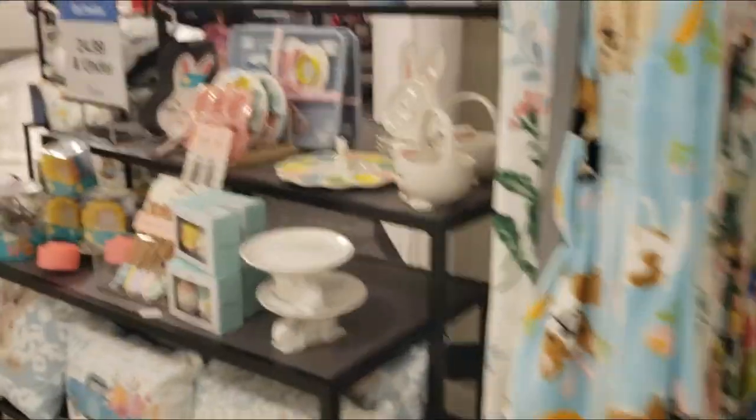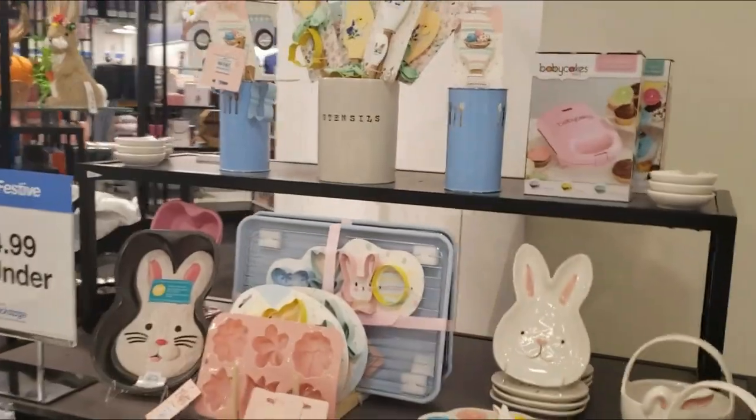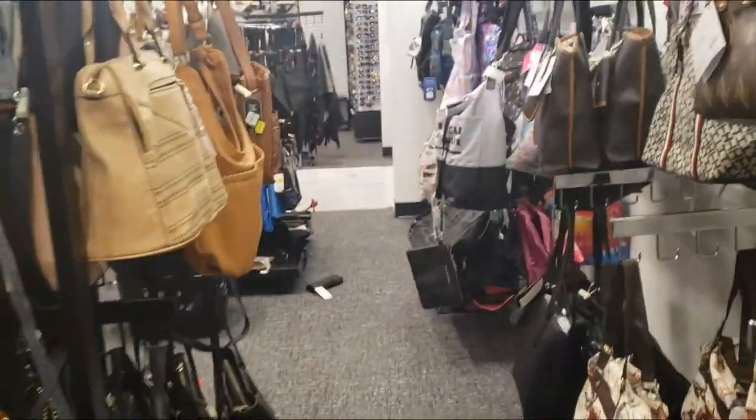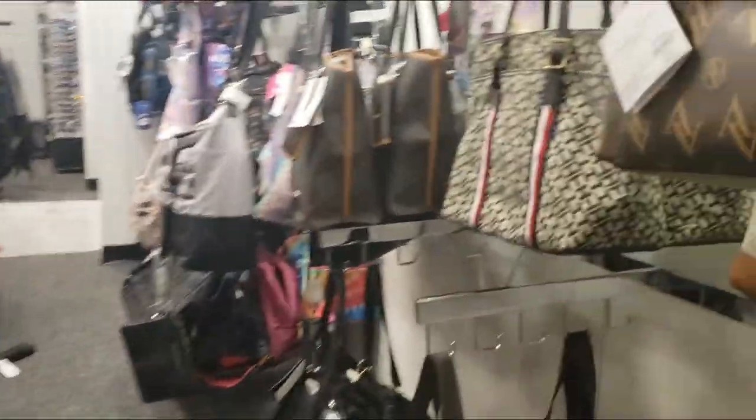Now we're at Macy's in the backstage area. They have tons of affordable purses.